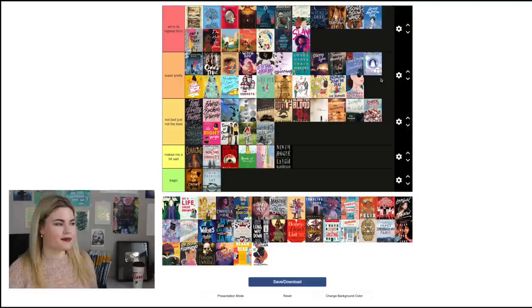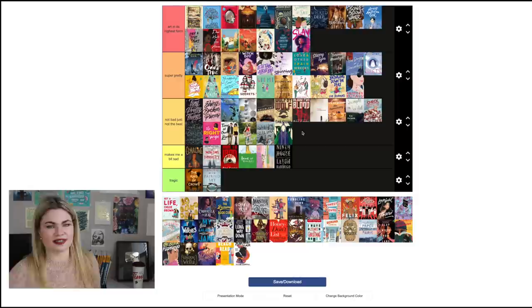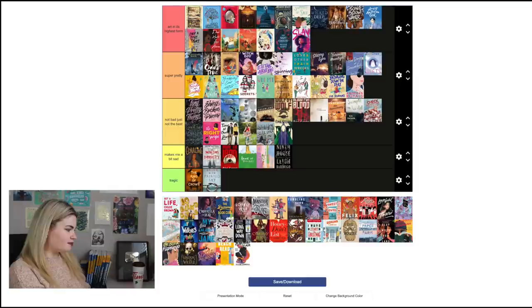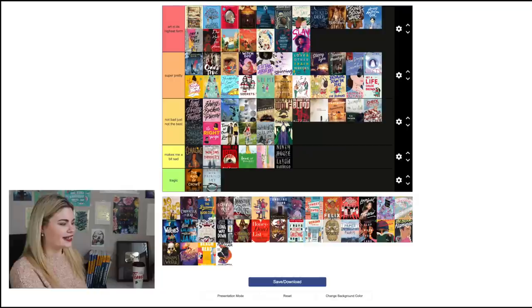American Royals by Katherine McGee goes in 'Super Pretty' at the lower end — it doesn't do all that much for me but I see where they're going and it captures what the story is about. The Toll by Neal Shusterman: I just have neutral feelings toward these covers — I like the whole series but they don't do a ton for me. I'd say it's at the higher end of 'Not Bad Just Not the Best.' Get a Life, Chloe Brown — I think it's more of what I wanted from The Right Swipe. I'll put it in 'Super Pretty'; I prefer it, it has the cat on it which is always fun, and it's just a really nice cover.